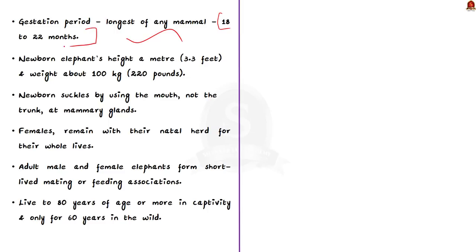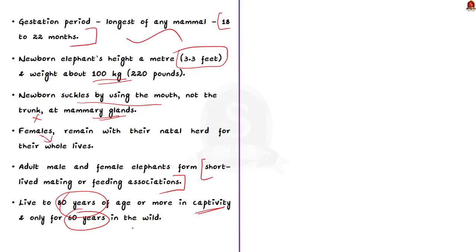The newborn elephant is about a meter tall and weighs about 100 kg. The newborn suckles using the mouth and not the trunk. Females remain with their natural herd for their whole lives. Despite living apart, adult male and female elephants form short-lived mating or feeding associations with one another. Elephants can live to 80 years of age or more in captivity but live only about 60 years in the wild.